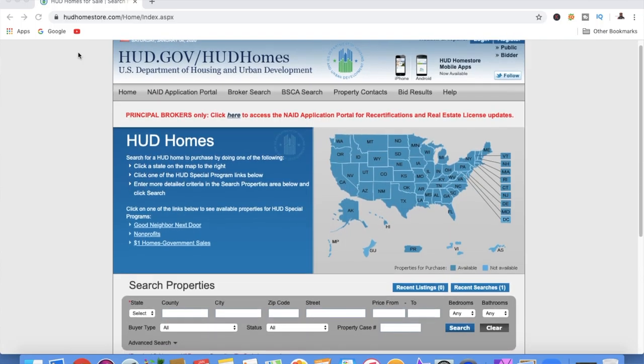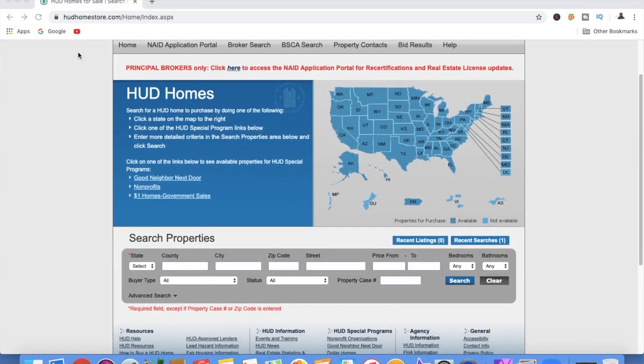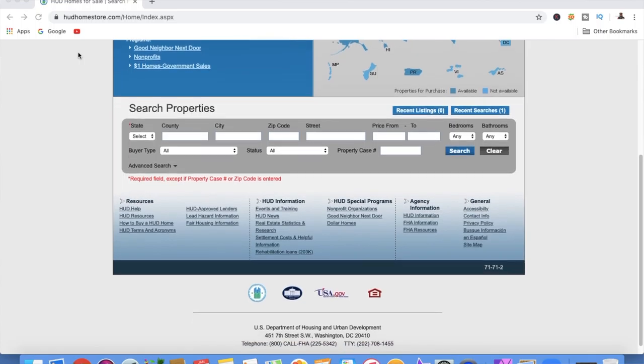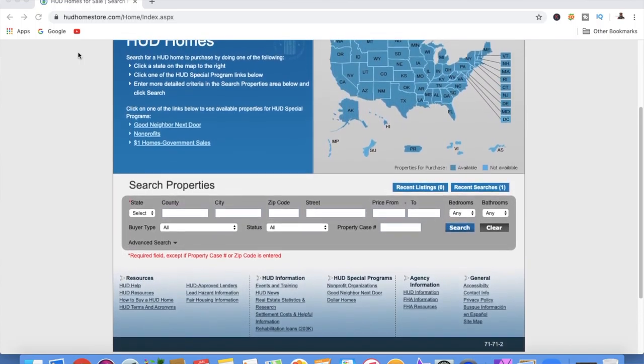Before we jump into it, I want to explain exactly what a HUD foreclosure is. A HUD home is a home in which the owner had an FHA-insured mortgage but was unable to make the mortgage payment and went through foreclosure. If a borrower defaults on an FHA loan, the Federal Housing Administration pays the lender the balance on the loan and takes possession of the property.